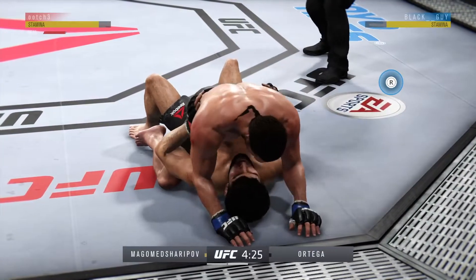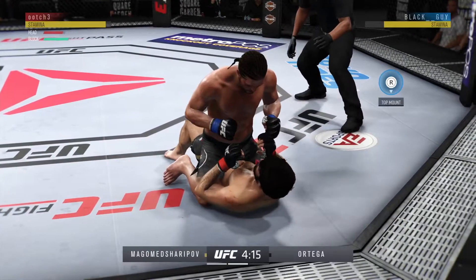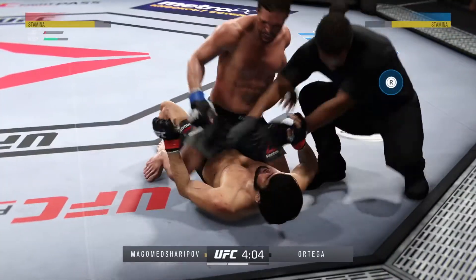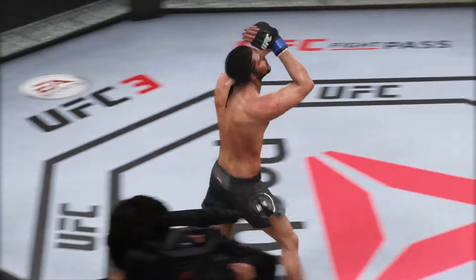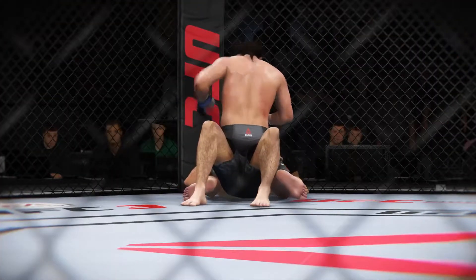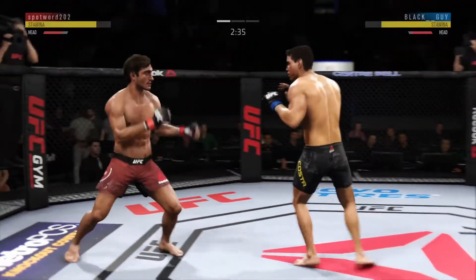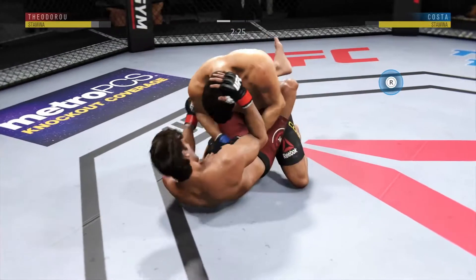Goes upstairs for an elbow. Big shot. He lands a huge elbow to the head. That's it! To do that to such a durable guy — and to do it with such composure. The way he recognized he had him hurt, relaxed, kept his rhythm. He caught the kick, catches the leg and works it into a takedown. High-level mixed martial arts.